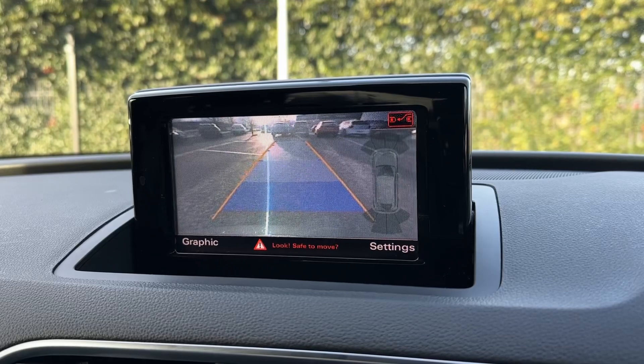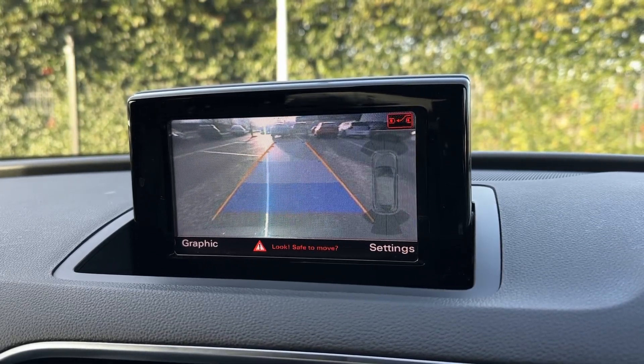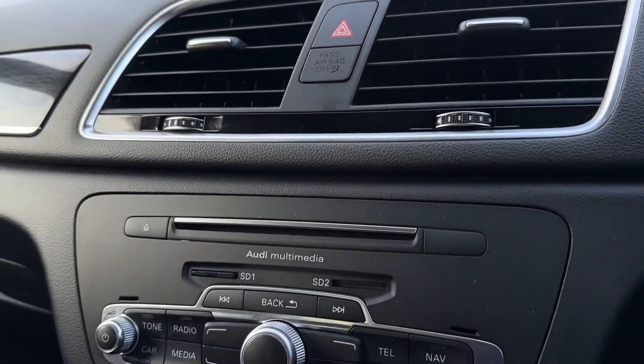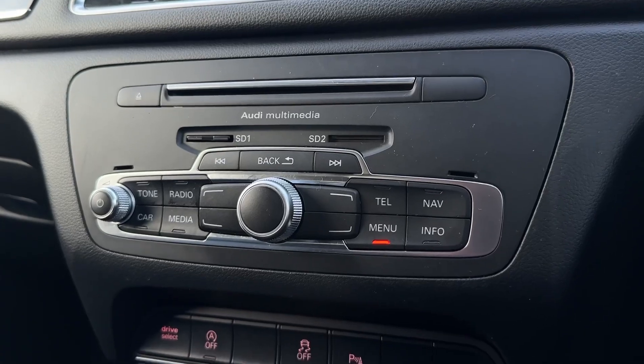The rear camera gives you a nice clear view behind with guidelines to help line up into parking spaces. You even have front and rear sensors for audible indication. The screen can fold away neatly for a flush look on the dash, and underneath you'll find the CD player, SD card readers as well as the main controls for the media system.